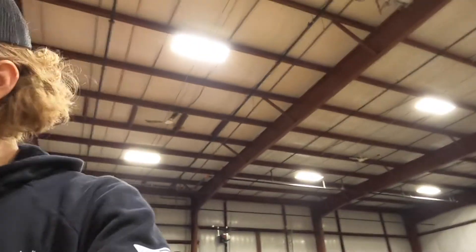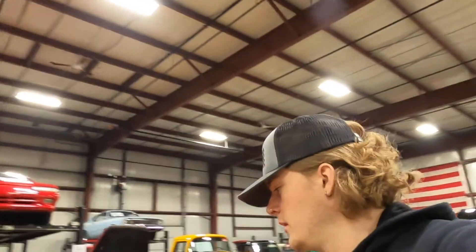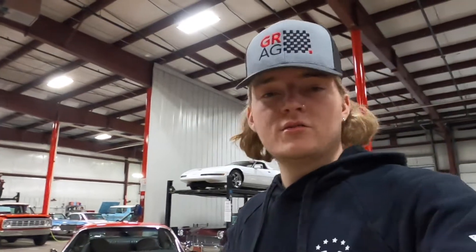We do have a lot of receipts with the car, which is in the photos as well. Overall, just a really awesome car. This can make an awesome driver or just a collection car — whatever you want to do with it, this thing is ready.